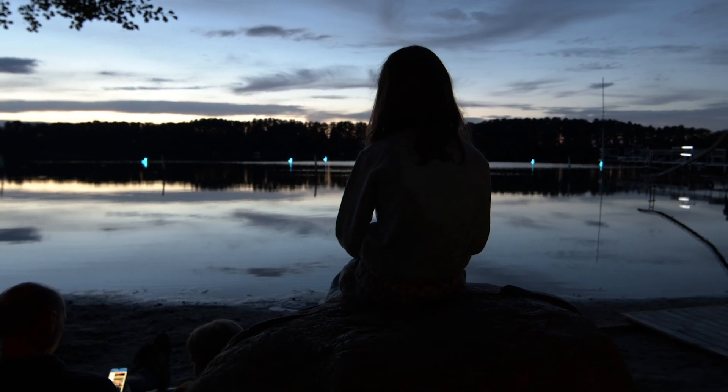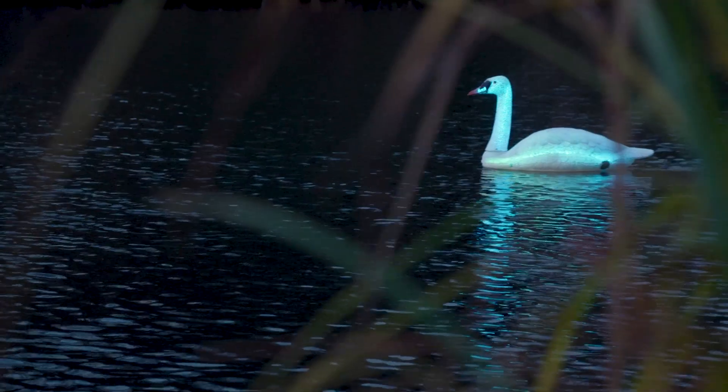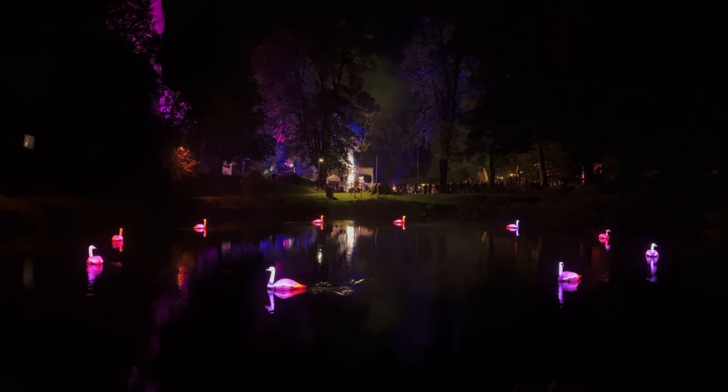The most interesting reactions come when people don't expect anything at all — when you arrive at a lake and suddenly you see glowing swans moving together in sync. There's something very dreamlike about it. But it was a long journey from the idea to that dream becoming real.